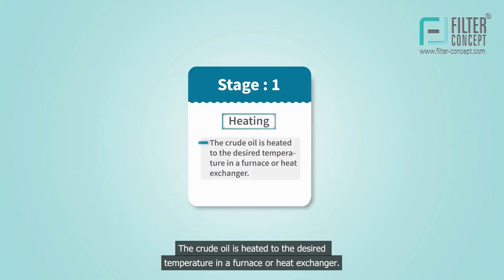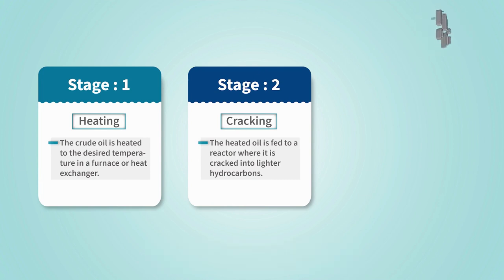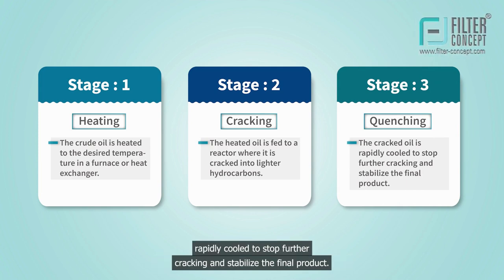In the heating stage, the crude oil is heated to the desired temperature in a furnace or heat exchanger. Then, in the cracking stage, the heated oil is fed to a reactor, where it is cracked into lighter hydrocarbons. Finally, in the quenching stage, the cracked oil is rapidly cooled to stop further cracking and stabilize the final product.